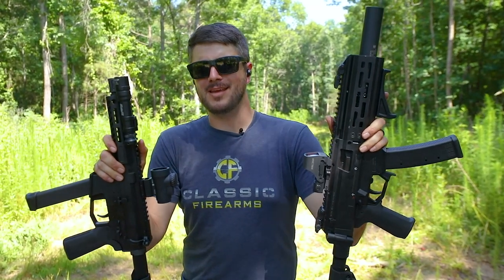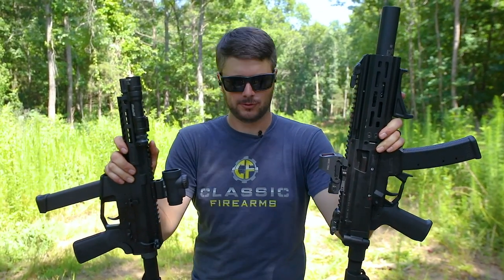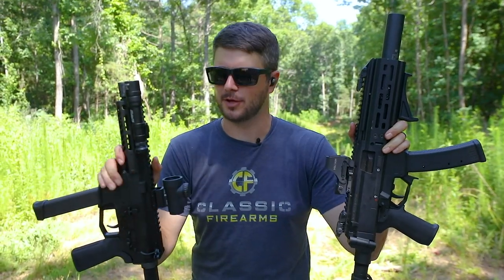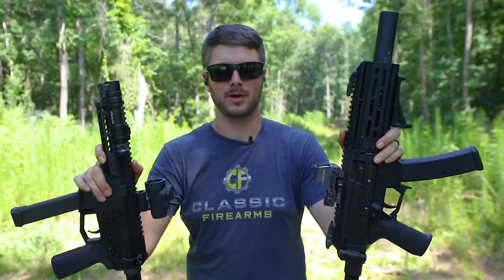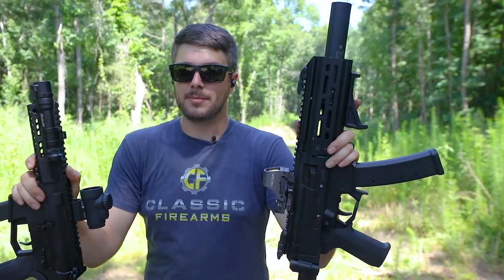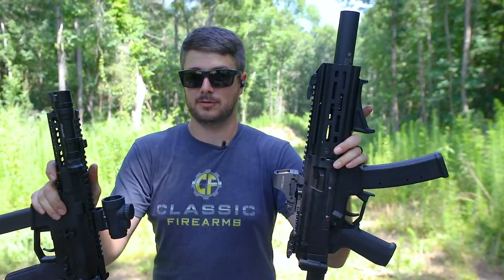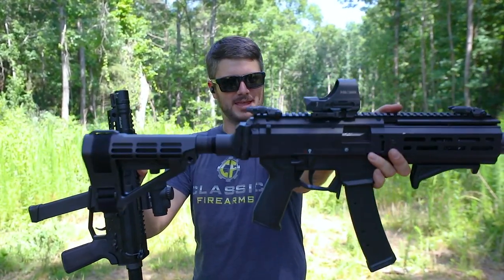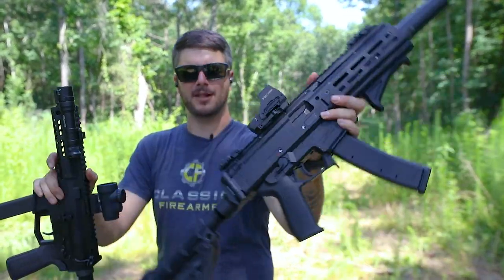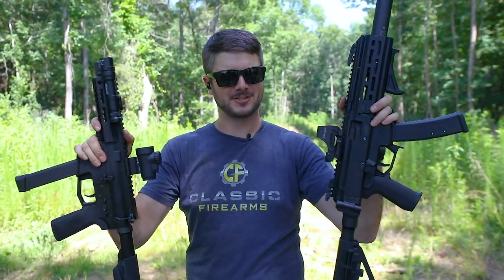A lot of you might be asking, what is an AR-9? What is a pistol caliber carbine? Let's break it down really quick. AR-9: AR style firearm, chambered in 9mm. A pistol caliber carbine is pretty much everything else, including an AR-9, that utilizes a pistol cartridge and not a traditional pistol. Now let's talk about the AR-9 versus the PCC and which one I prefer.